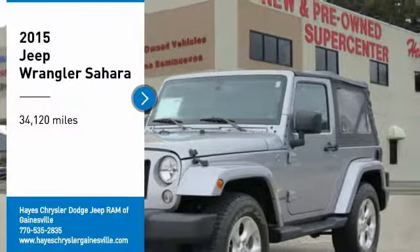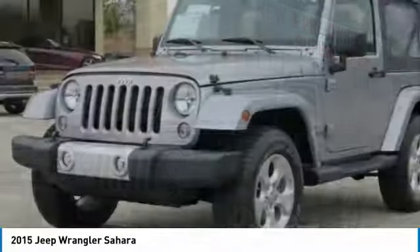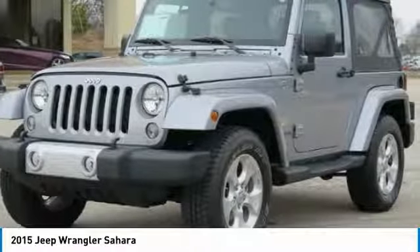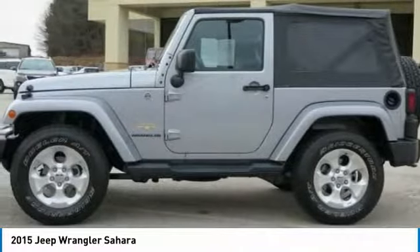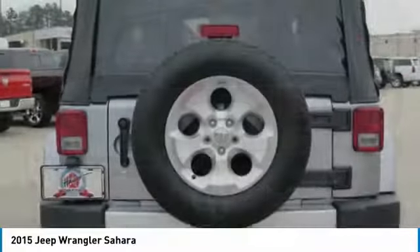Stop by and take a look at the 2015 Wrangler. Few vehicles are better off-road than a Jeep Wrangler. This is the one that started it all — traceable to the original Jeep, the Wrangler is the very symbol of off-road capability.